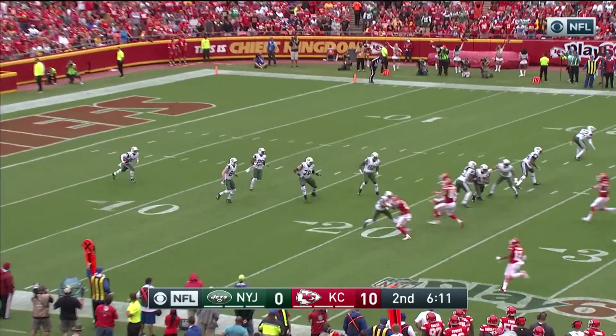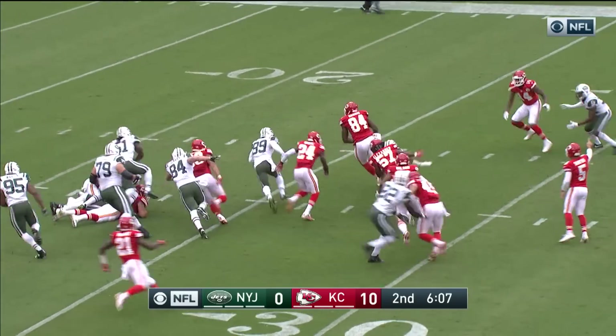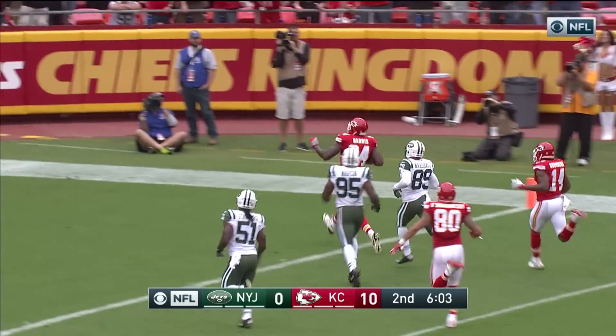This is Jalen Marshall on the return — right up the middle. Lost the football, picked off by the Chiefs. This is Demetrius Harris for the touchdown.